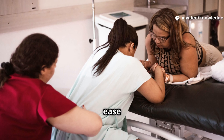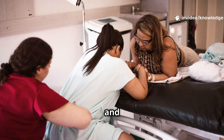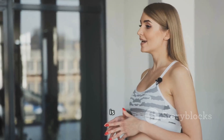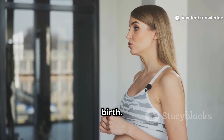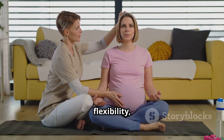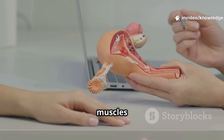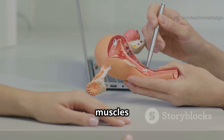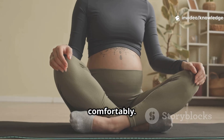Knowing these steps can ease fear. OB-GYNs, midwives, and doulas support you with science, skill, and steady care. Before starting any exercise or yoga, consult your doctor. Staying active is safe and encouraged — it helps you feel better in pregnancy and recover more easily after birth. Walking is a perfect low-impact exercise. Prenatal yoga builds flexibility, gentle strength, and calm breathing. Kegels strengthen your pelvic floor, the muscles that support your bladder, uterus, and bowels.